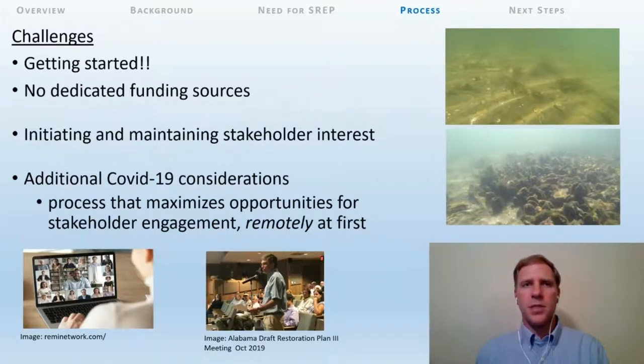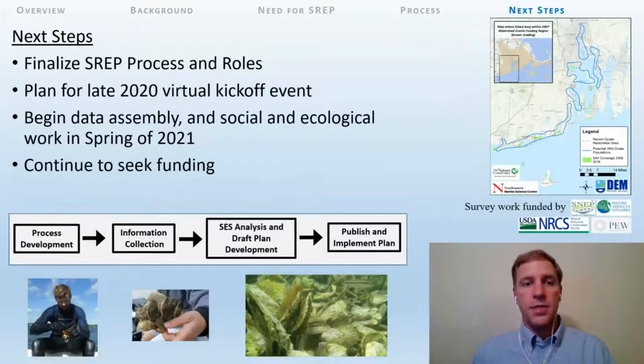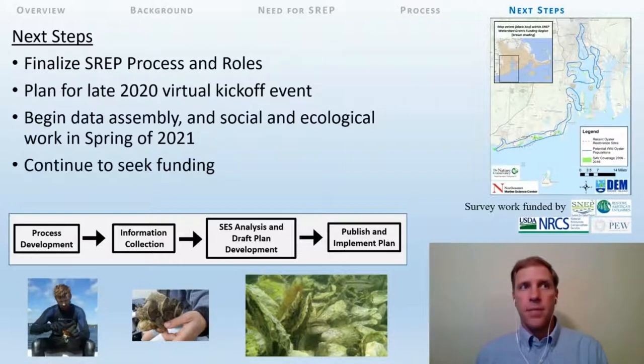Under normal circumstances, initiating and maintaining stakeholder interest is challenging, but under the current COVID-19 conditions, we're trying to be open-minded and develop a process that maximizes opportunities for stakeholder engagement remotely. These might include a combination of crowdsourcing, online surveys, webinars, and workshops. A few of our next steps are to have a joint meeting of our primary partners and finalize the shellfish restoration and enhancement process and roles. We plan to have a virtual kickoff event at the end of 2020 and begin data assembly and social and ecological work in the spring of 2021.